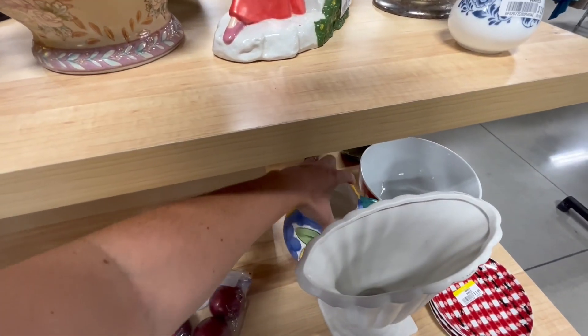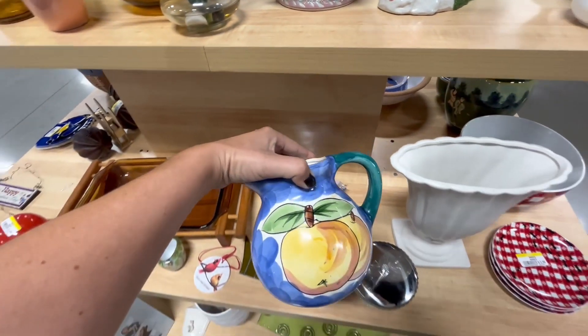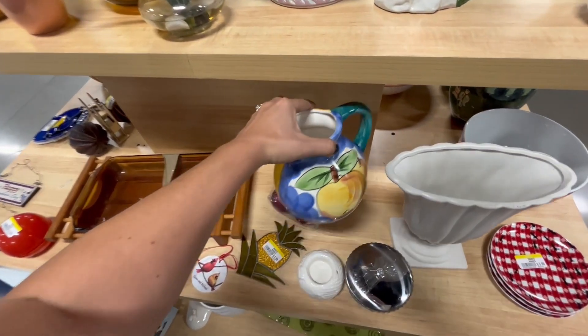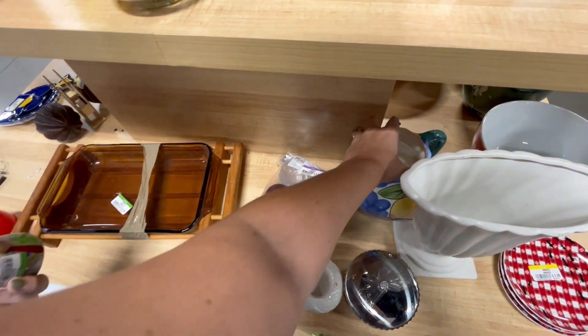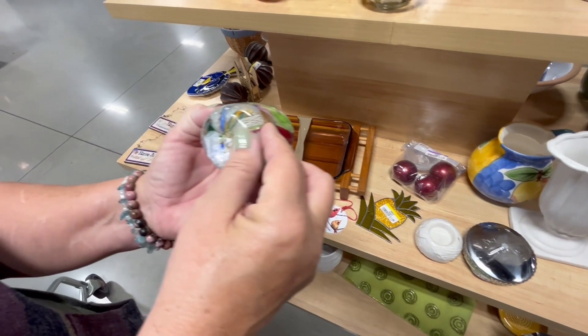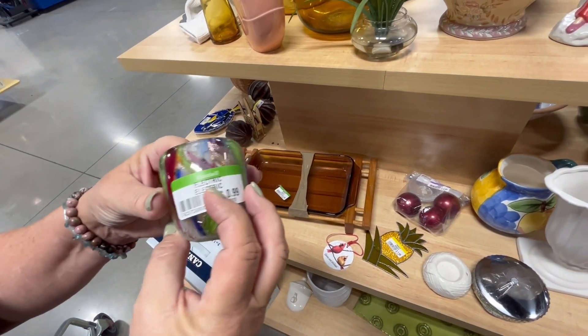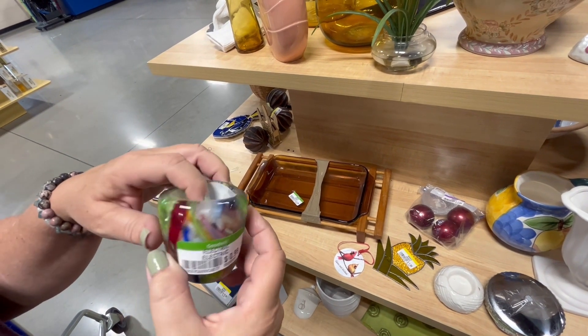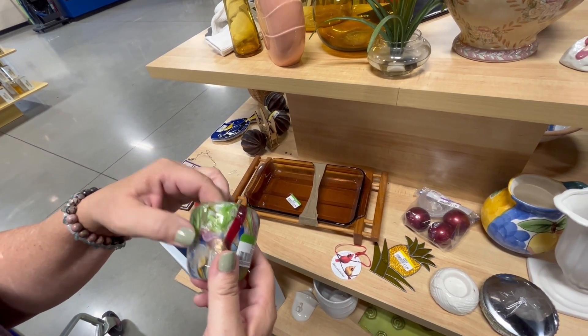What's this back here? It's pretty light, it's 3.99. Oh, that's cool — it's like blown glass. 99 cents. What is it, like for a candle or maybe just a trinket holder?